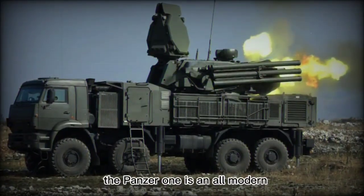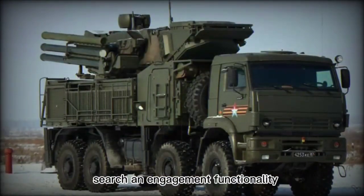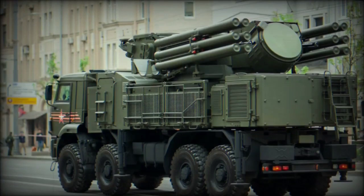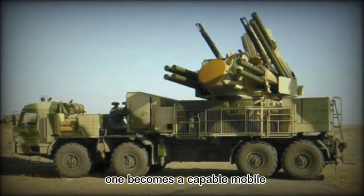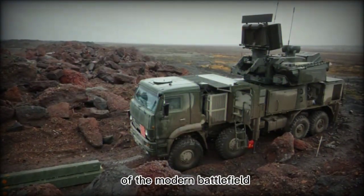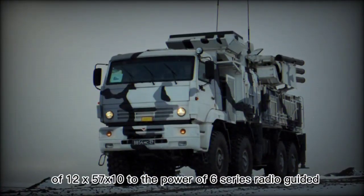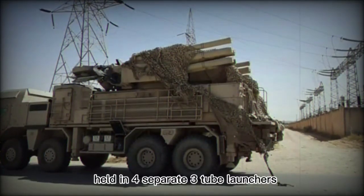The Pantsir-1 is an all-modern, all-digital air defense weapon system coupling advanced tracking, search, and engagement functionality to a hybrid cannon and missile armament to achieve high first-kill probability at short to medium ranges. Fixed upon the chassis of a mover vehicle, the Pantsir-1 becomes a capable mobile air defense platform ready to counter the challenges of the modern battlefield. The primary weapon system is the collection of 12x57×10⁶ series radio-guided surface-to-air missiles held in four separate, three-tube launchers.